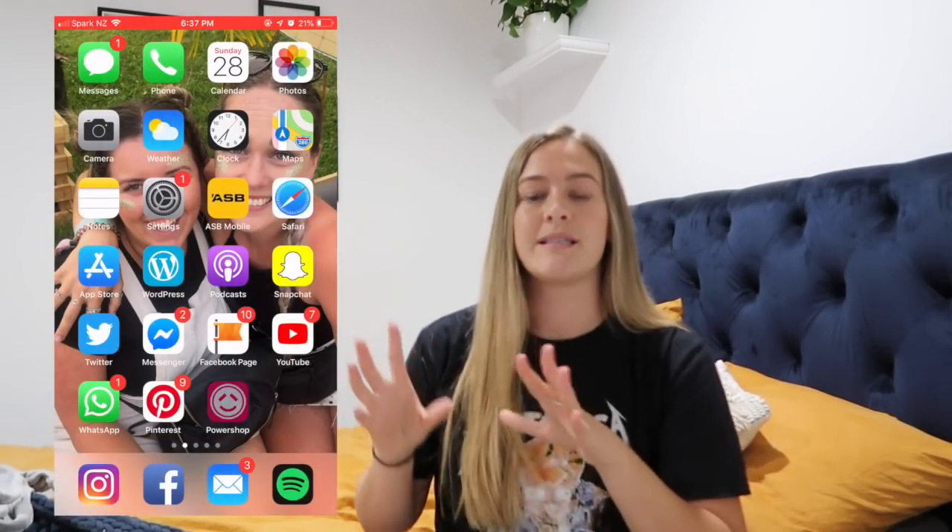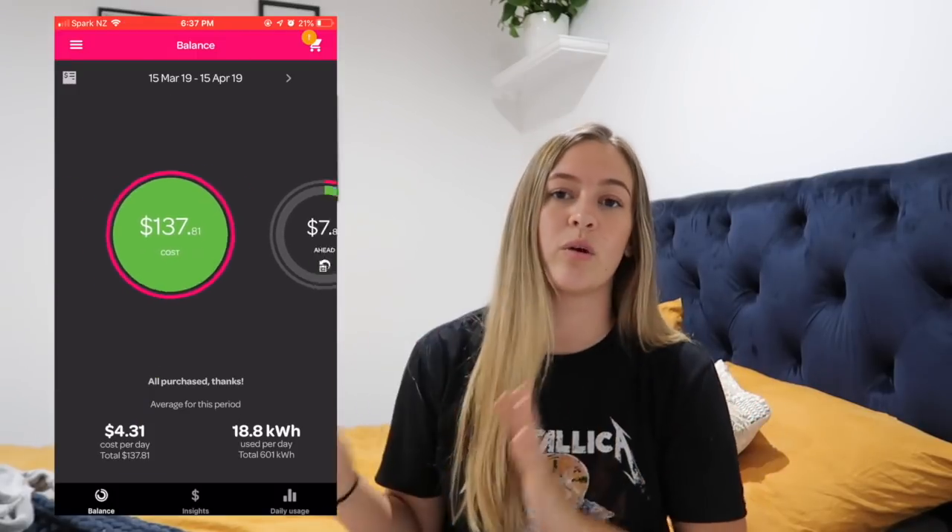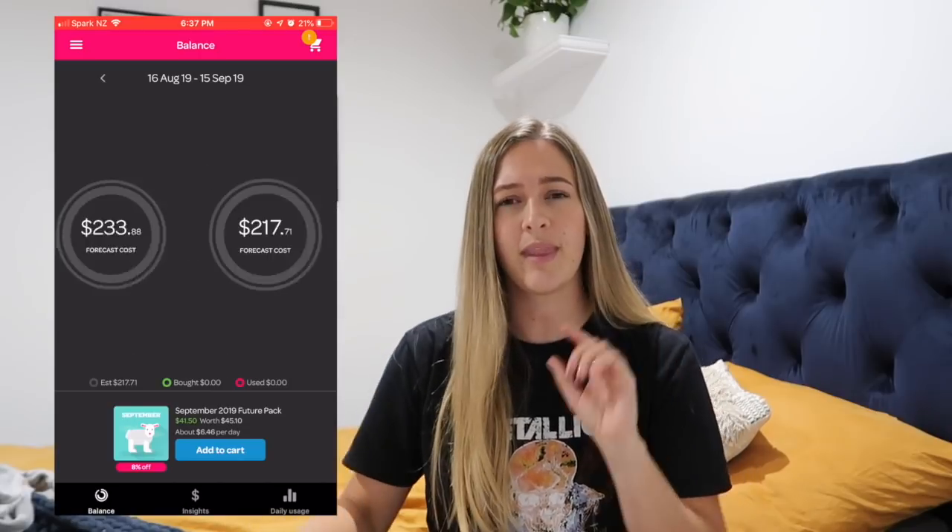Recently we switched over to Powershop — just to be clear, this video is sponsored by Powershop. I thought we were on the best deal we could be on with our previous power company, but I was definitely wrong — we've saved a lot of money. One of the main reasons they're so great is they guarantee savings for the first year: you send them an old bill and they make sure their rates are cheaper. They also have an app where you can see your current and last month's power bill, and projected power bills for the future.